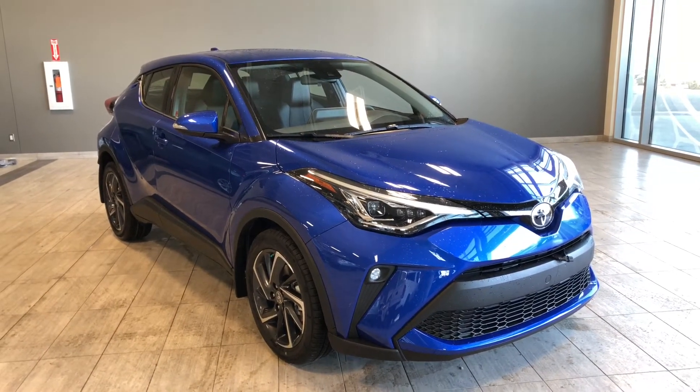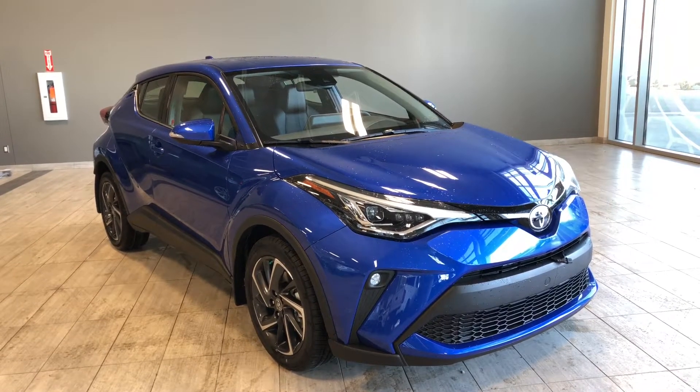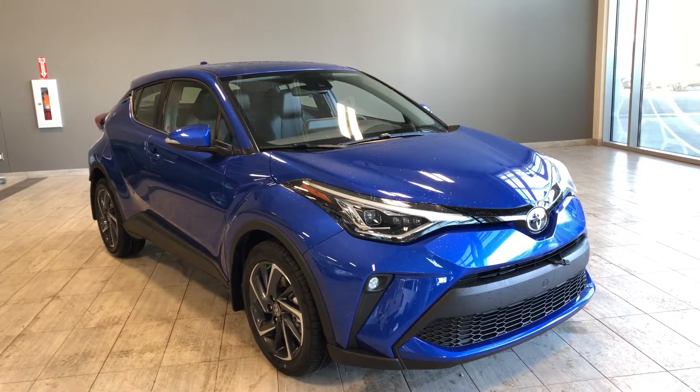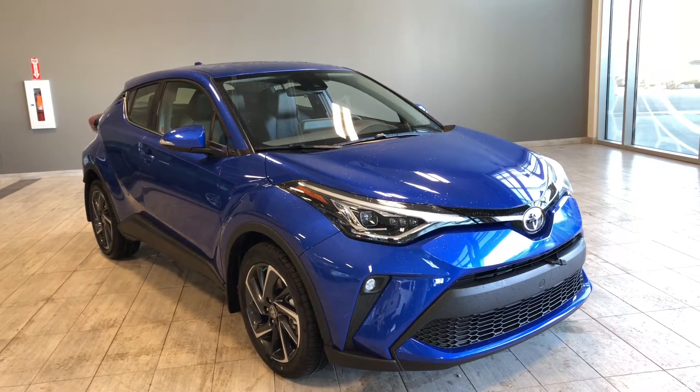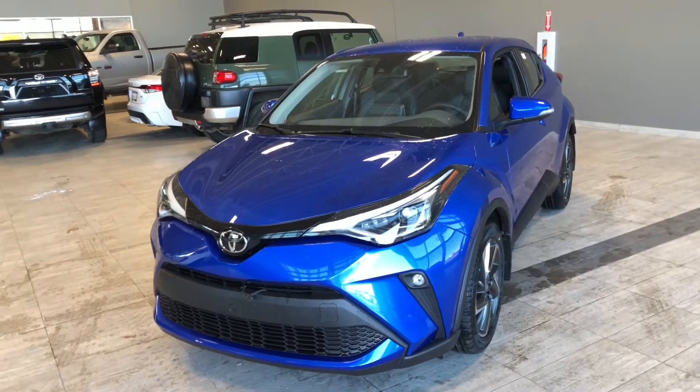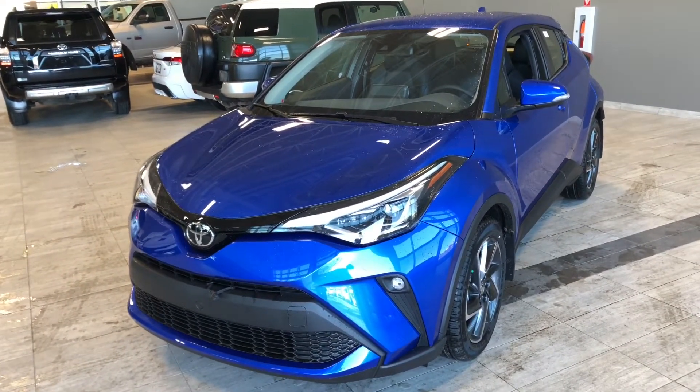Hello, welcome to another video walk around. My name is Krishna. Today we're going to be looking at the brand new Toyota C-HR Limited. This is a five-passenger crossover in Blue Eclipse, and under the hood you'll find a two-liter four-cylinder, driving on 18-inch wheels.